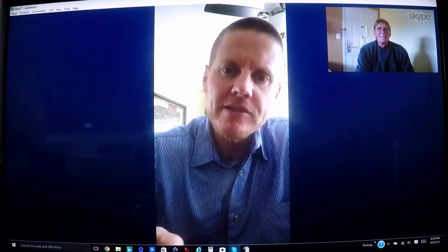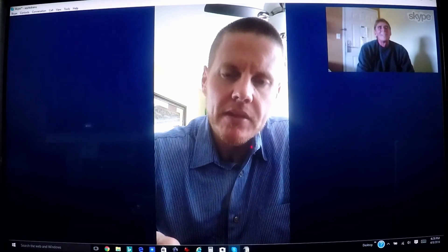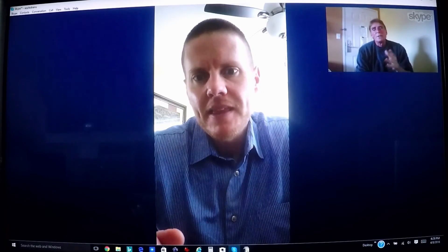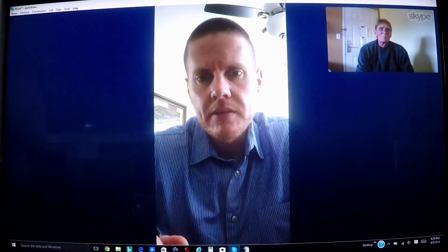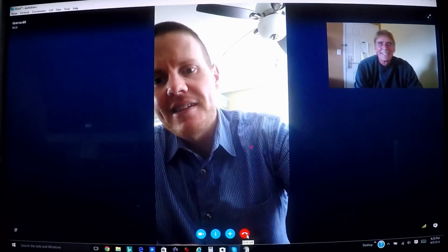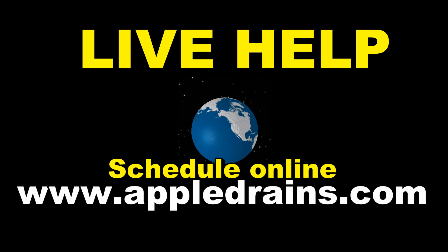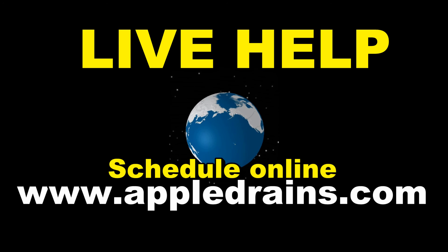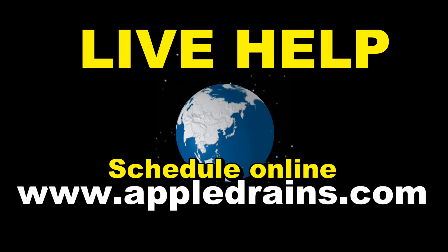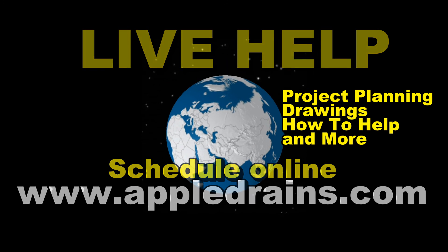You'll send me an invoice on PayPal? Yeah, I probably won't get that done tonight either. Okay, that's fine. Alright, I appreciate it. When you get the drawing, if you have any questions, just let me know. Alright, thank you Chuck, have a great weekend. You too. Bye. This is Chuck with Apple Drains, reminding you that if you believe you can do something, I guarantee you can do it. If you're interested in the video conference, come to our website, sign up online. We'll give you help with project planning, drawings, how-to help, and more.